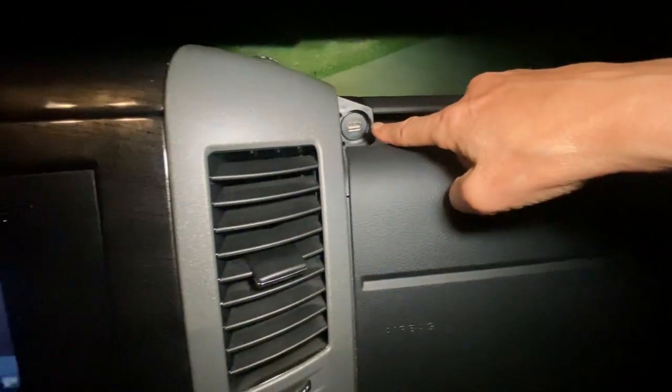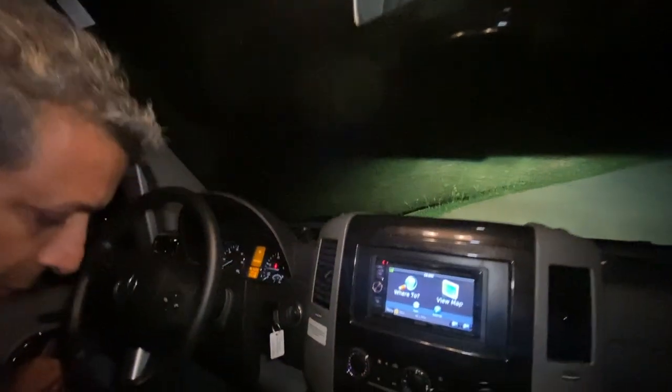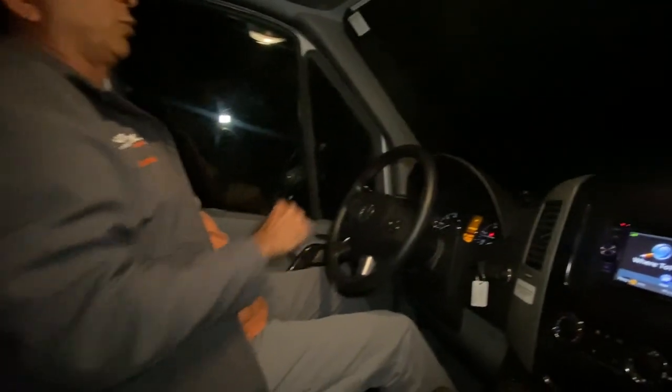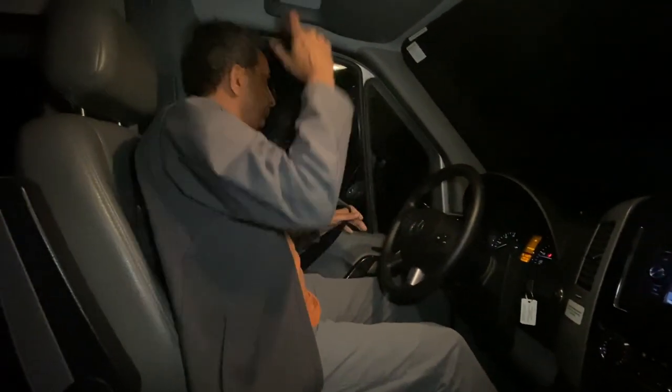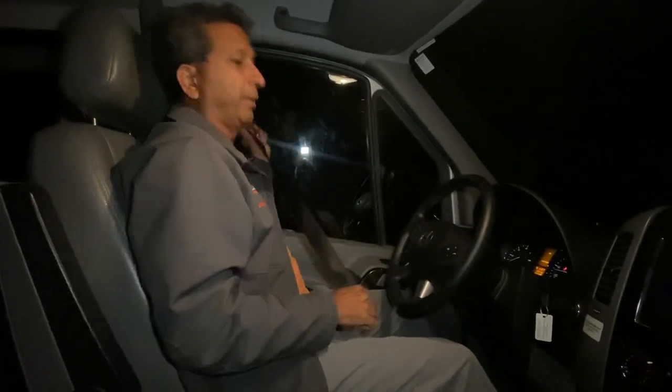And then you've got a little USB charger and a little cubby here to put all your paperwork and maps, if you need them — though you have navigation. Old school maps still work. There's also a space up here. These were really made for service — so they've got all kinds of places to store paperwork, a sunglass holder, whatever you want to put up there.